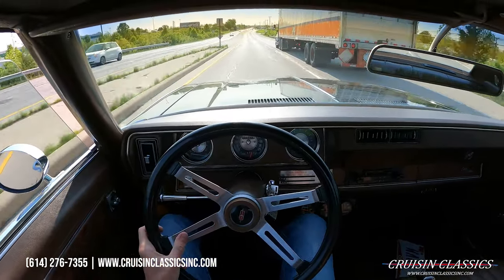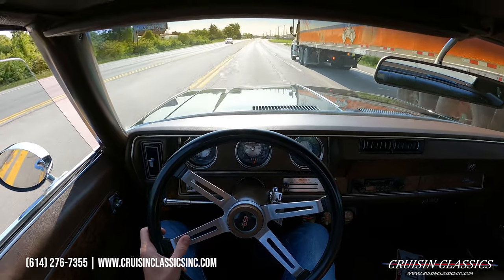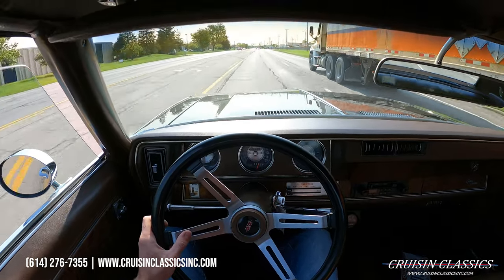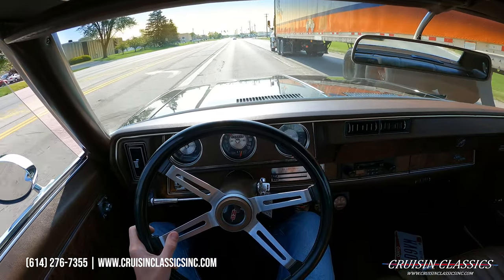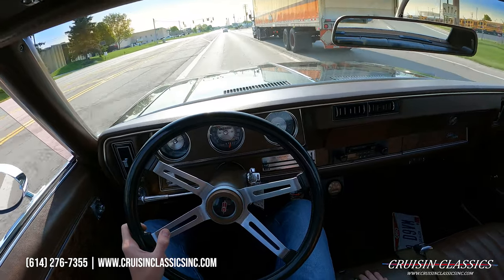If you have any questions about this car, feel free to give us a call at 614-276-7355. I'm going to end the video here. Be sure to give this video a big thumbs up, press the subscribe button, and turn on the bell to get notified every time I list a car for sale. I'll see you in the next video — bye bye.